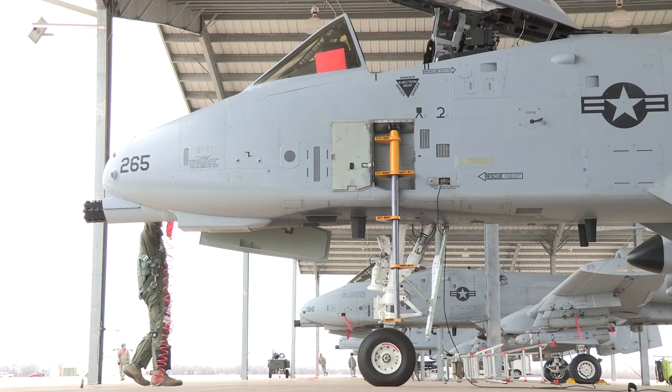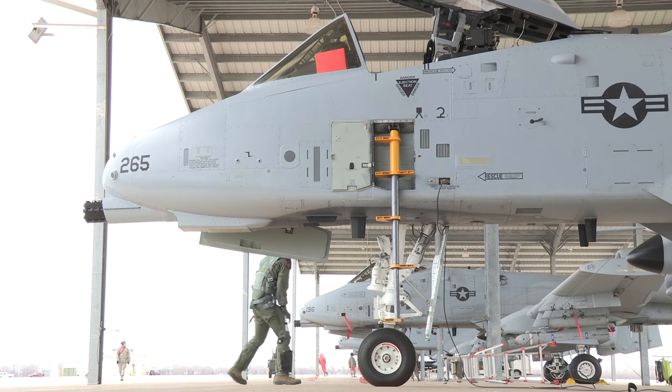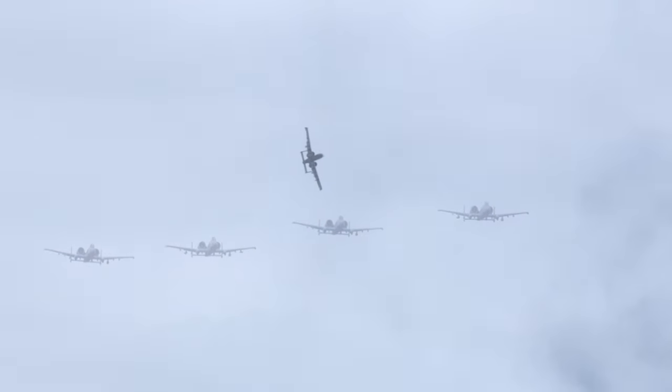Always a welcome sight to U.S. and Allied forces on the ground, this is the A-10 Thunderbolt II, better known to its legions of fans as the Warthog. While it can be equipped with a wide variety of today's most sophisticated weaponry, the Warthog is and always will be known for one rather distinct feature.